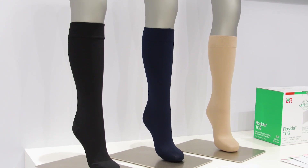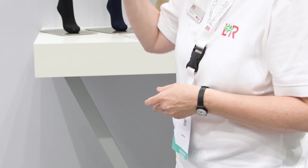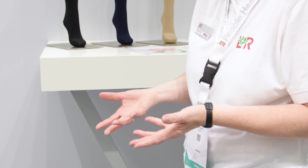We know from studies in the past that recurrence is a major issue, so it is very important that patients continue wearing compression stockings — for example, compression stockings from our Venosan range. With our compression therapy solution, we try to raise the awareness of patients and patient adherence.